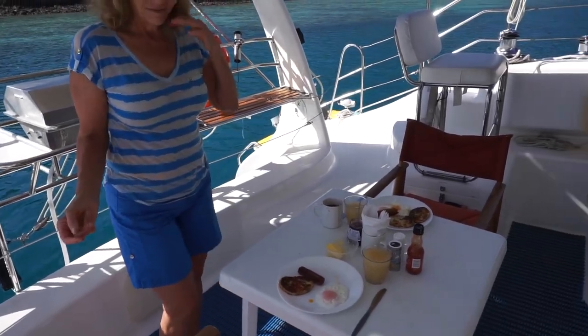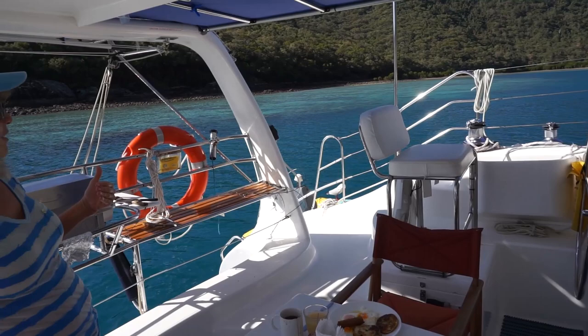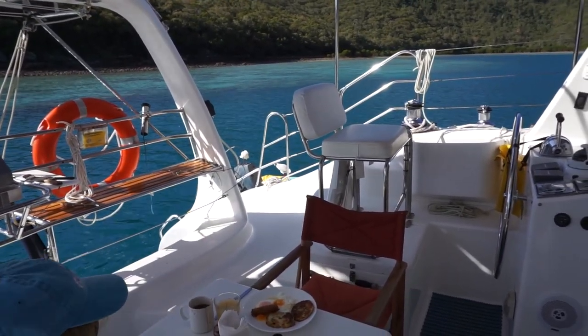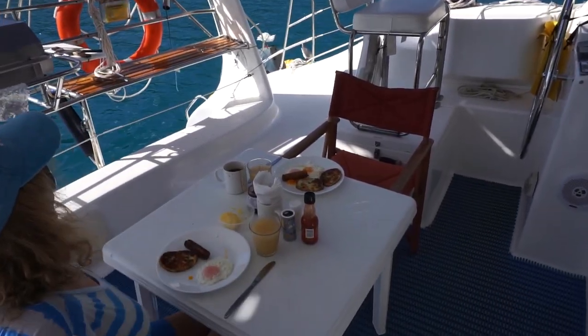Here's our breakfast prepared by Chef Alex. And we have a couple of visitors who are getting upset because we stopped feeding them, I think. It gets spoiled rather rapidly. Another beautiful day.